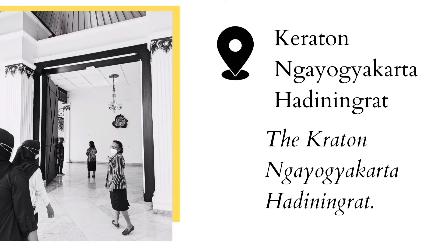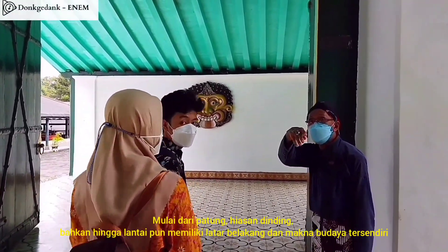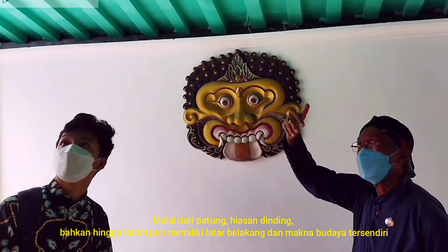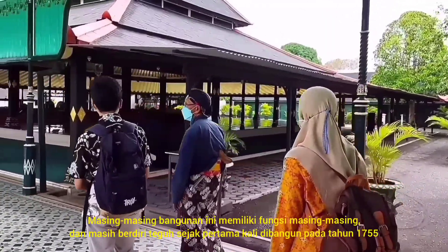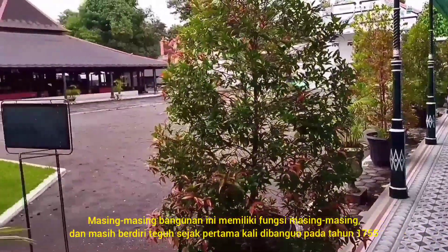Next up, we have Kraton Yogyakarta Hadiningrat. This place is full of cultural elements — the statues, figures on the wall, even the floor has their own cultural background and meaning. The Kraton is a large complex with many buildings inside of it. These buildings have their own function and have firmly stood since the first time it was built in 1755.